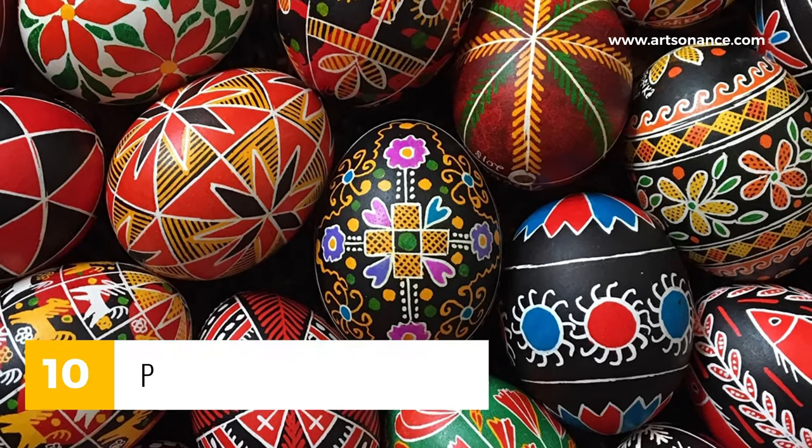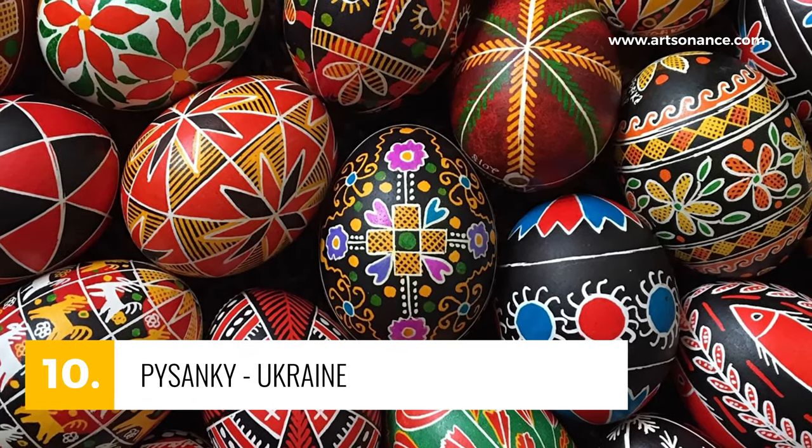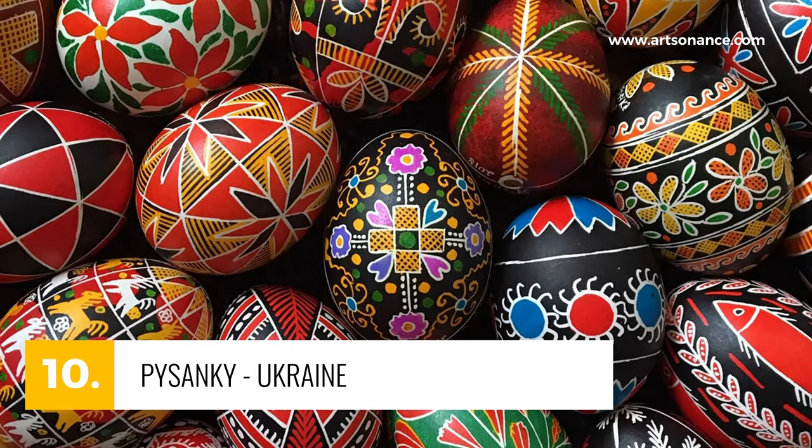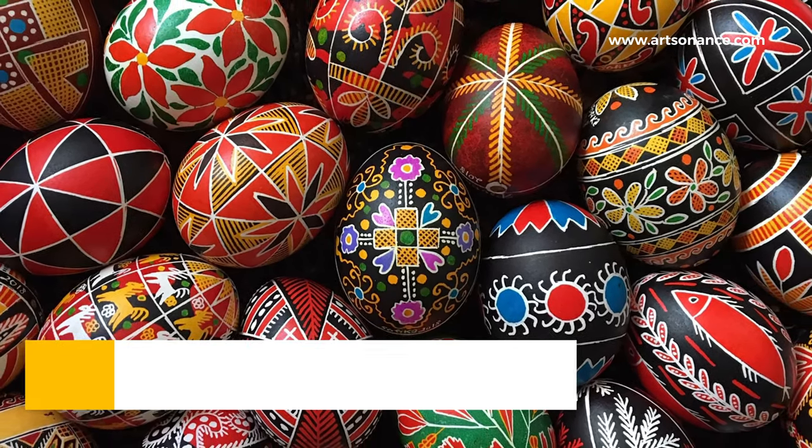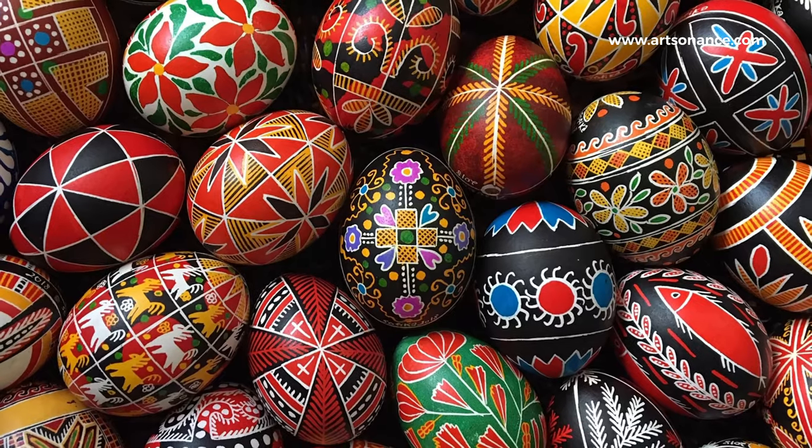Starting with number 10, Pysanky from Ukraine. Starting our list are these intricate, hand-painted Easter eggs. Using a wax-resist method, artists create layers of vibrant patterns and symbolism. It's Easter, elevated.